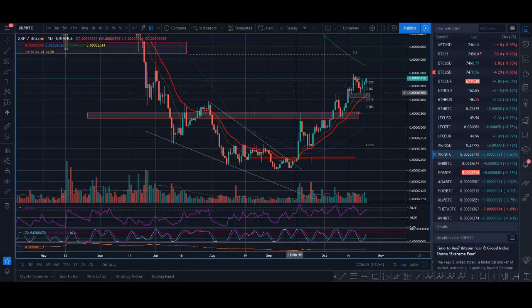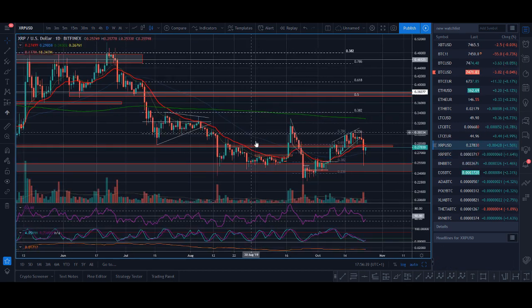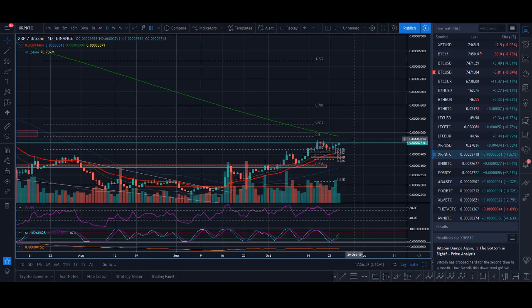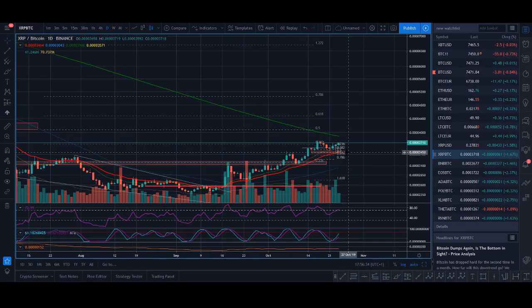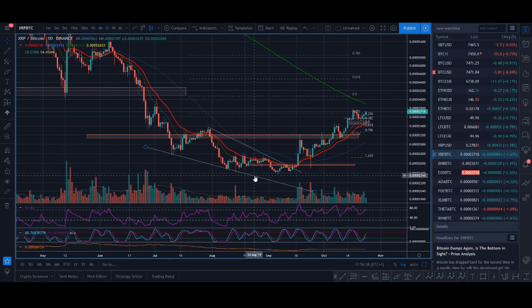XRP was forming this kind of bottoming structure and then had a couple of breakouts. The XRP/BTC chart is looking more bullish. The XRP/USD chart is not as bullish but still looking okay — until this big red candle came up, so it's not looking as good as the XRP/BTC chart. XRP/BTC is looking okay and I think there might be another pump coming, but the reason I was bullish was we were seeing divergence.